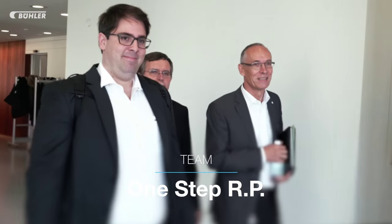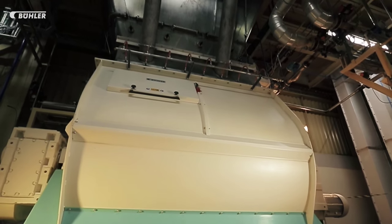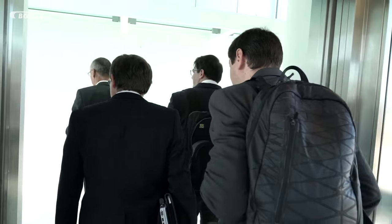Team OneStep presents a revolution in the feed milling process, changing the usual batch mixing system to a continuous mixing system. It's really coming from the market and solved with more or less existing machines.